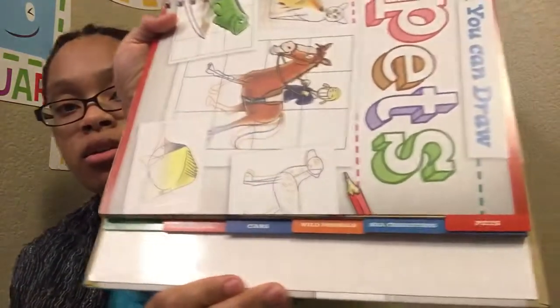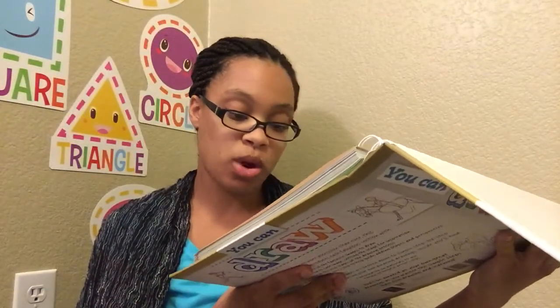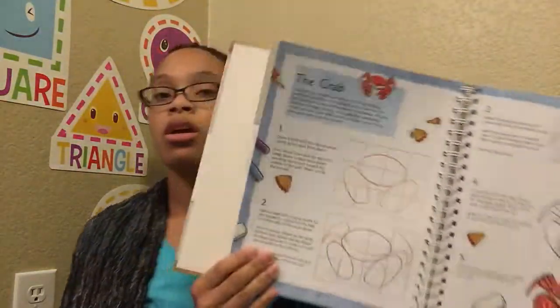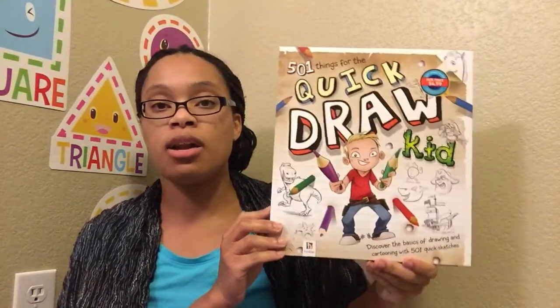Here are the sections — it has insects, cartoon characters, cars, wild animals, sea creatures, and pets. The drawing in this one is a lot more basic. These are going to go on our shelf and he'll be able to look back at them. The reason I bought these is because a lot of times when we're going over history, science, or literature and he's listening to a story, he's always drawing what he's listening to. So I thought it'd be fun to have a book that gives him tips on how to draw these things.